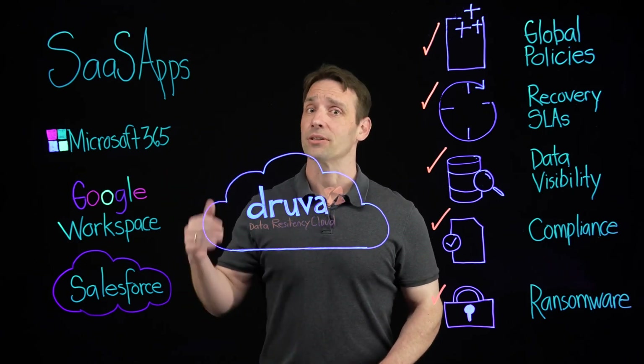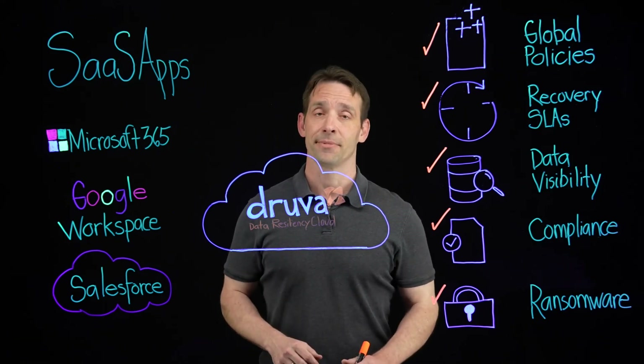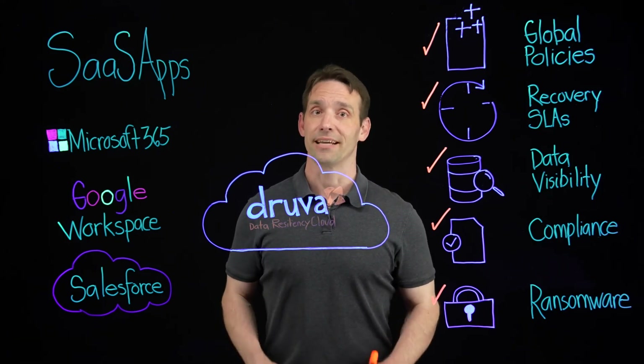Your business depends on SaaS applications. So it's time to start protecting your SaaS application data. It's time for the Druva Data Resiliency Cloud.